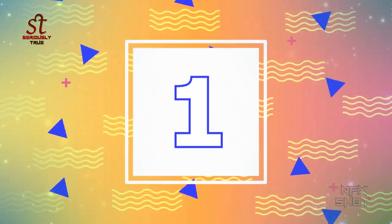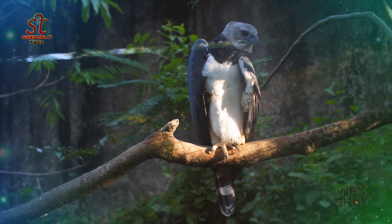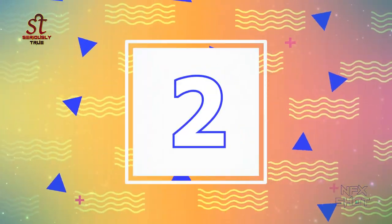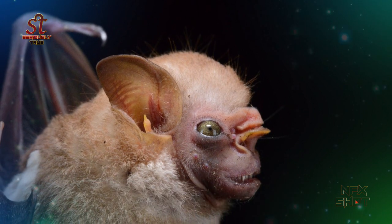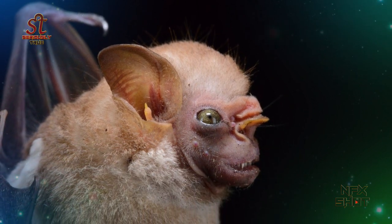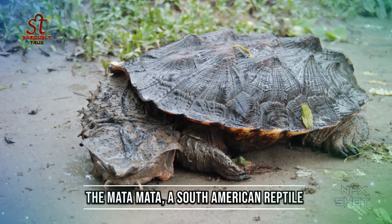Number 1: The fierce harpy is typical of South America. Number 2: The bat with visor is mainly found in South America. Number 3: The matamata, a South American reptile.